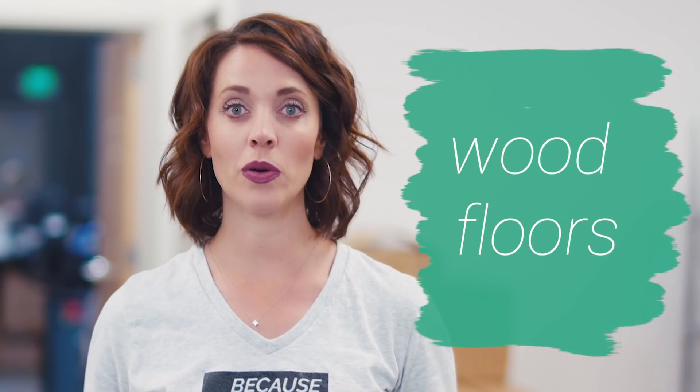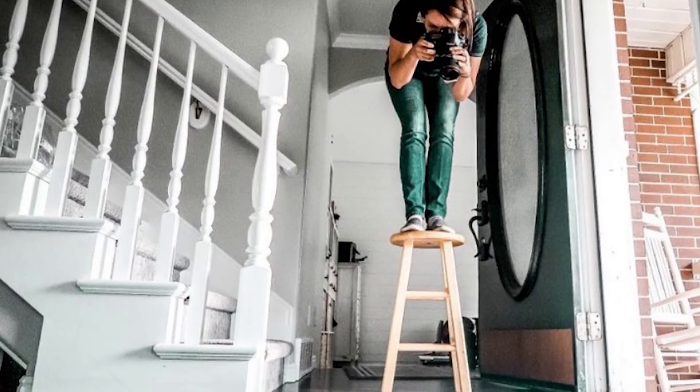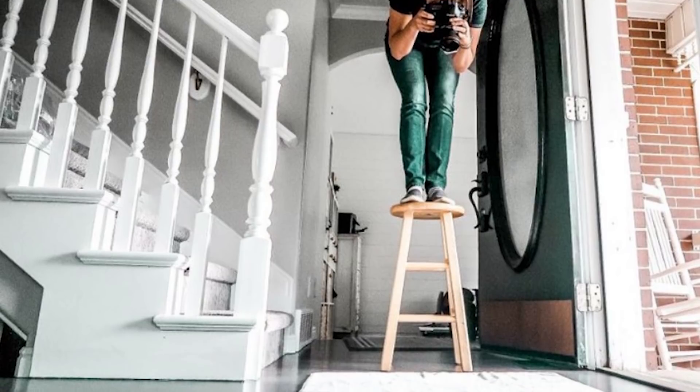Wood floors. Currently today, I will use wood floors. I get my stool, stand up, look down, open my front door, and the lighting is perfect — it doesn't cost me anything. I don't have to go rent out a studio. So if you have wood floors, use them and let them help you make money.